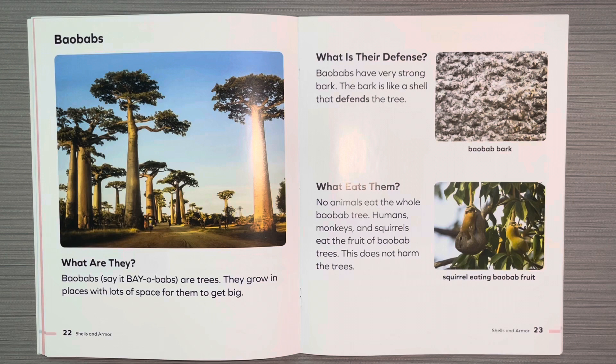Baobabs. What are they? Baobabs are trees. They grow in places with lots of space for them to get big. What is their defense? Baobabs have very strong bark. The bark is like a shell that defends the tree. What eats them? No animals eat the whole baobab tree. Humans, monkeys, and squirrels eat the fruit of a baobab tree. This does not harm the tree.